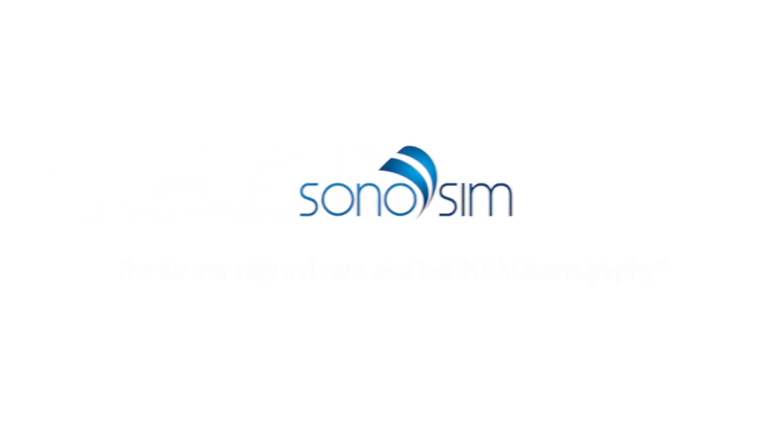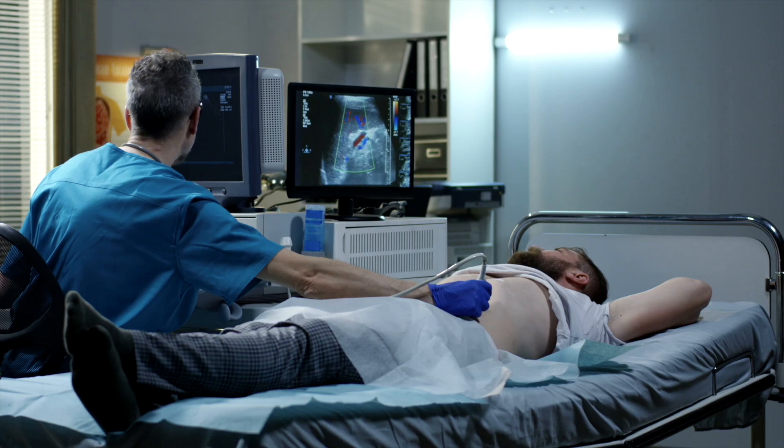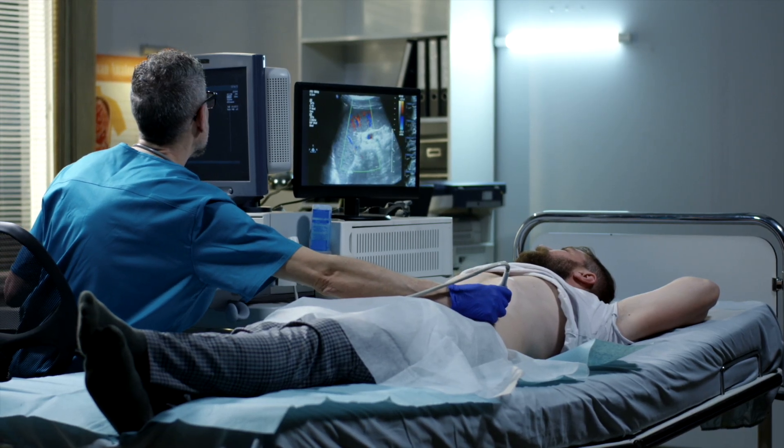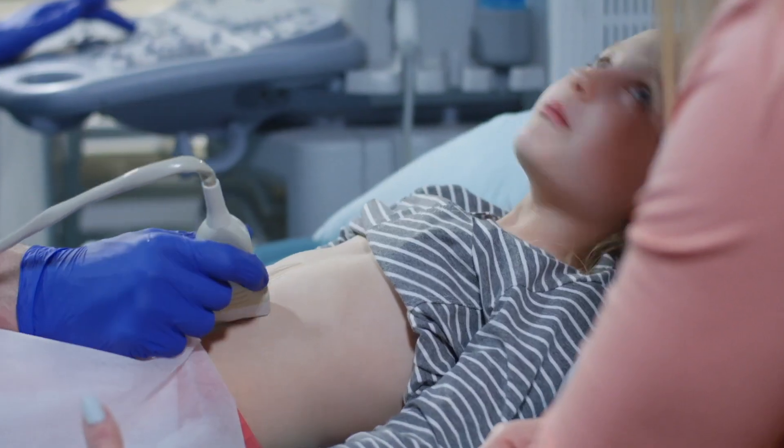Unlock the potential of ultrasound to enhance patient care. Ultrasound, widely known to be safe, cost-effective, and non-invasive, enables quick bedside diagnoses and has the power to revolutionize healthcare.